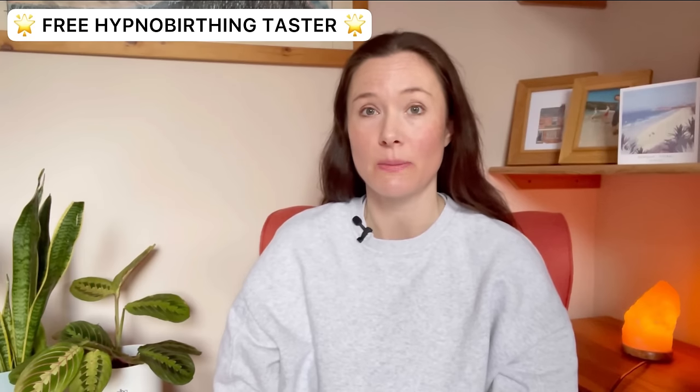Thanks so much for watching this video today. I hope it's helped you understand a little bit more about cervix dilation symptoms and how you can check how dilated your cervix is. If you've got any questions, please leave me a message in the comments section and I'll get back to you as soon as I possibly can. Why not sign up to my next free Hypnobirthing Taster session on Zoom — I run two every single month and you can sign up by clicking the link to my website in the video description below. Take care and see you in my next video.